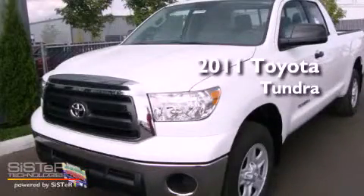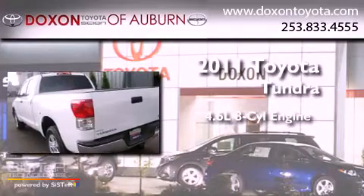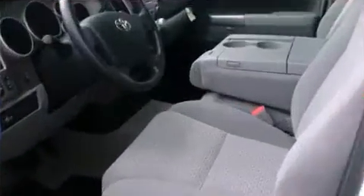This is a brand new 2011 Toyota Tundra. It features a 4.6-liter 8-cylinder engine, an automatic transmission, and 4-wheel drive.